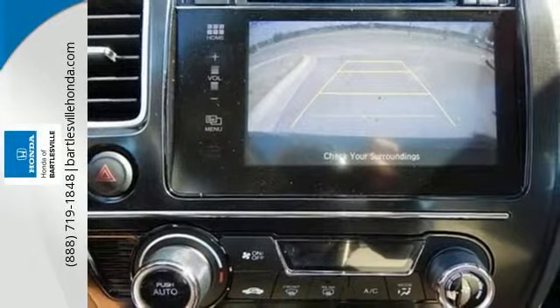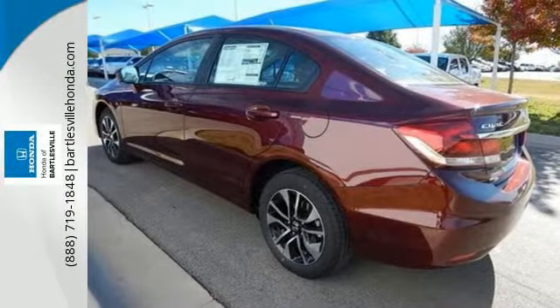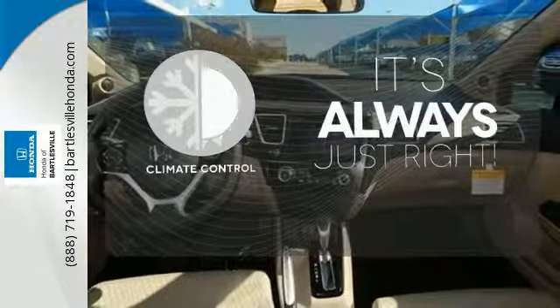Plus it has all the tech you need, like a rear view camera, Bluetooth hands free link, and intelligent multi-information display with LCD screen. Set it and forget it with the climate control.